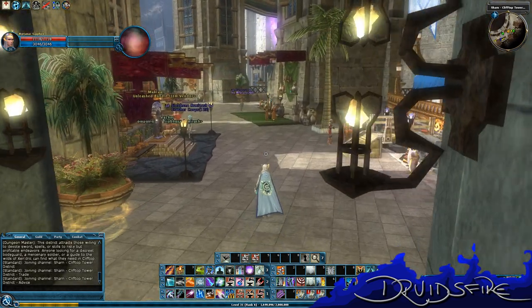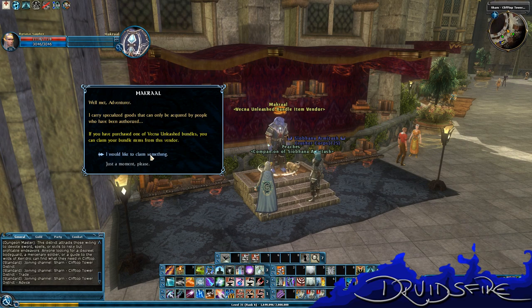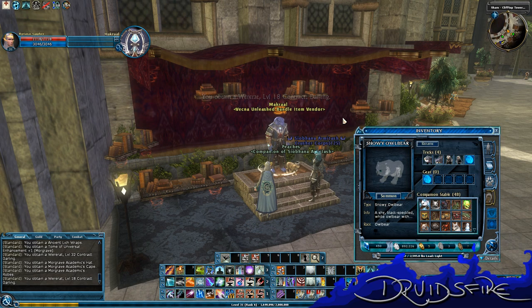Here in the Clifftop — here's our dude, Makral: Vecna Unleash Bundle Item Vendor. What you do is click 'I'd like to claim something please.' You have a choice: Collector's Edition items, Ultimate items only, or claim one of everything including the one-per-character-only items if available. I've already claimed my one-items-only on my main, as you all should do. By clicking the button I've obtained a pile of things — let's go see what I've obtained.